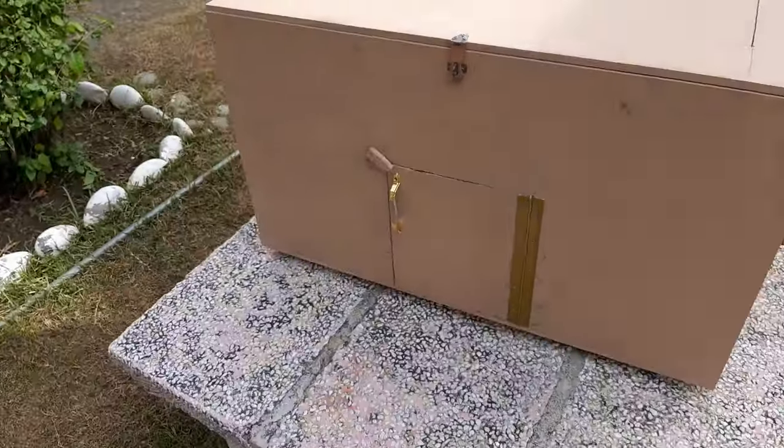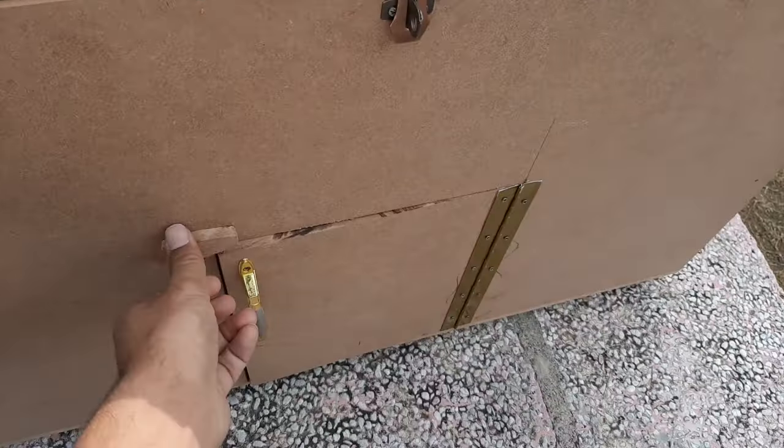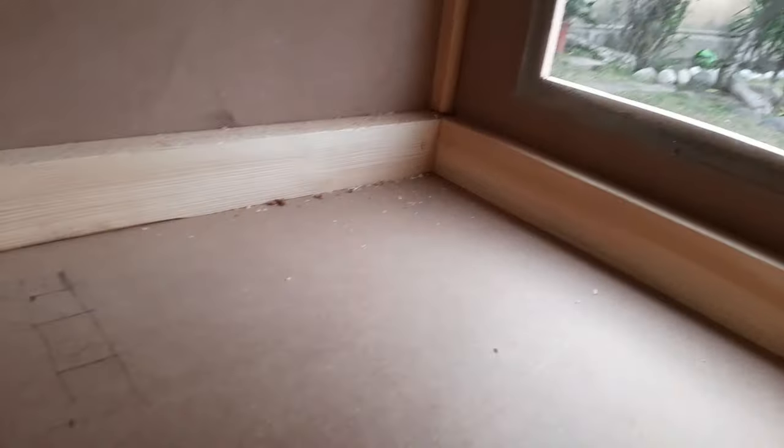The Importance of Brooders for Hen Chicks Growth. Discover why brooders are vital for the growth and development of hen chicks.